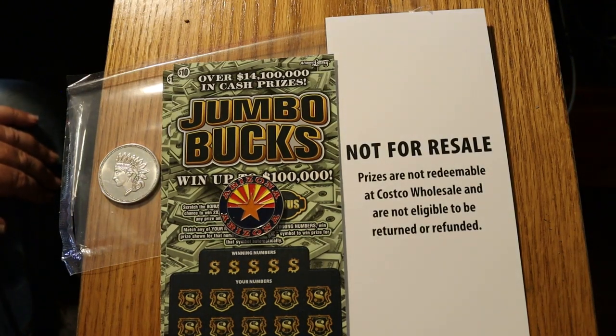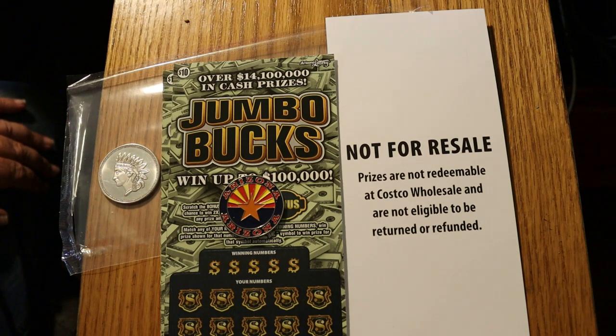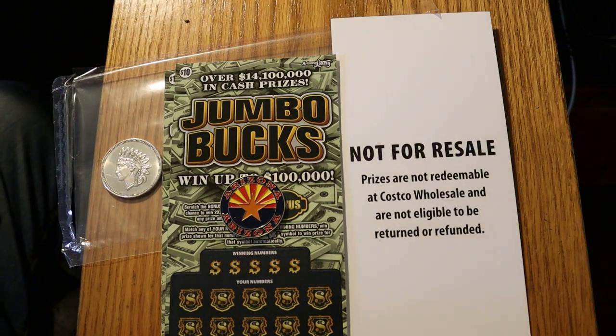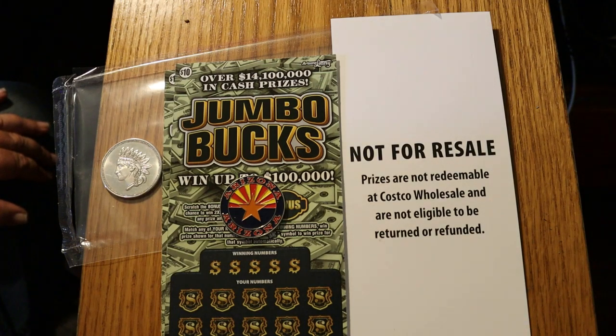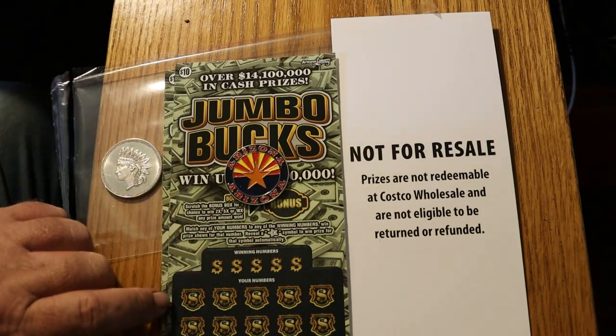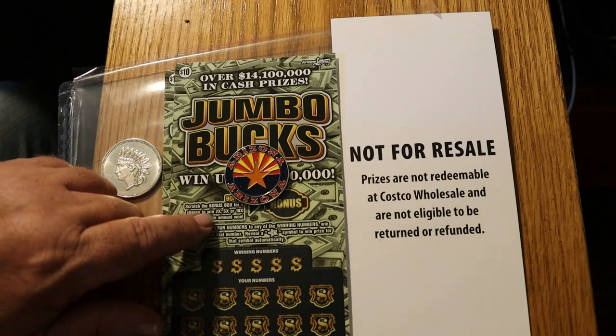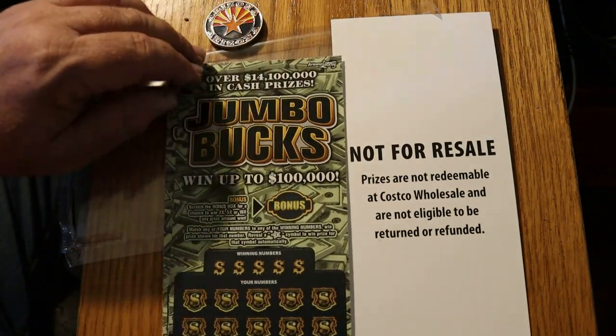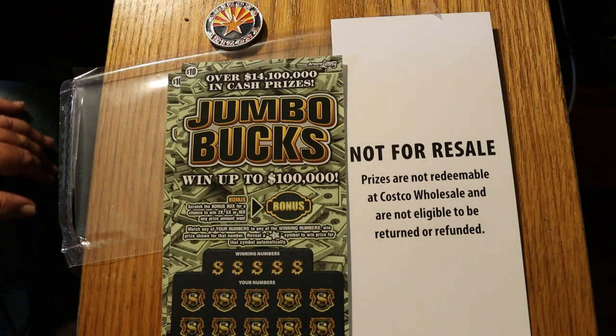What's up YouTube? AZ Scratchers here with another little scratching session. Today we're going to do something we did about a week or two ago. I was up in Tucson today at Costco and I picked up another one of their mini books, where you buy 10 tickets — you pay $90 for the 10 tickets and you get one ticket free. We have tickets 10 through 19 and the book number on this is 061768.